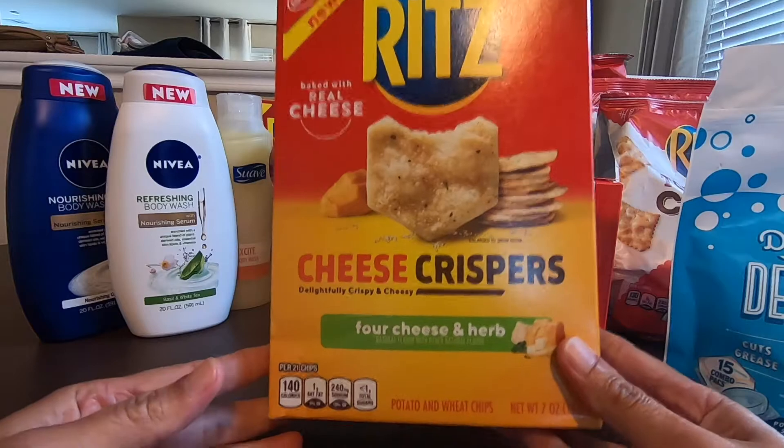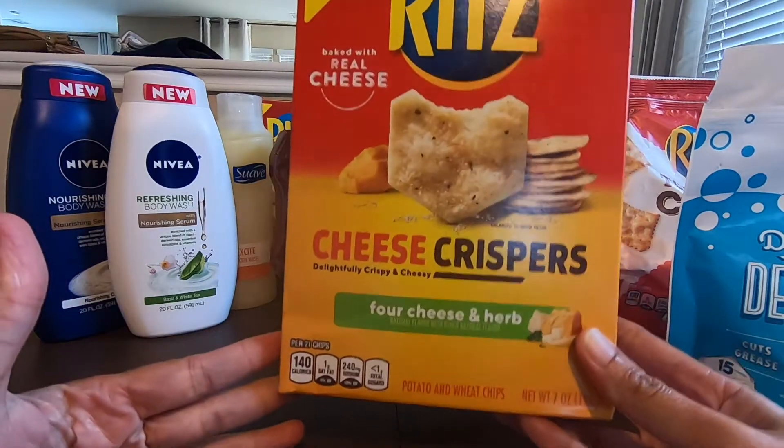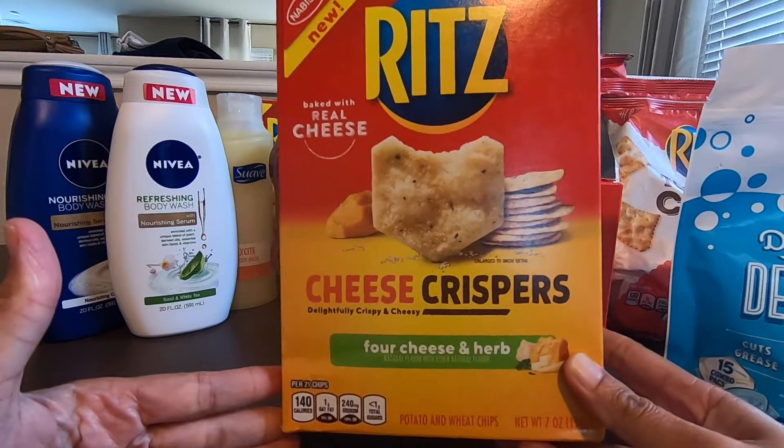Next would be the Ritz Crisper. For this Ritz Crisper, it's $2.93. Ibotta is giving a $1.00. So the final cost with this would be $1.93.